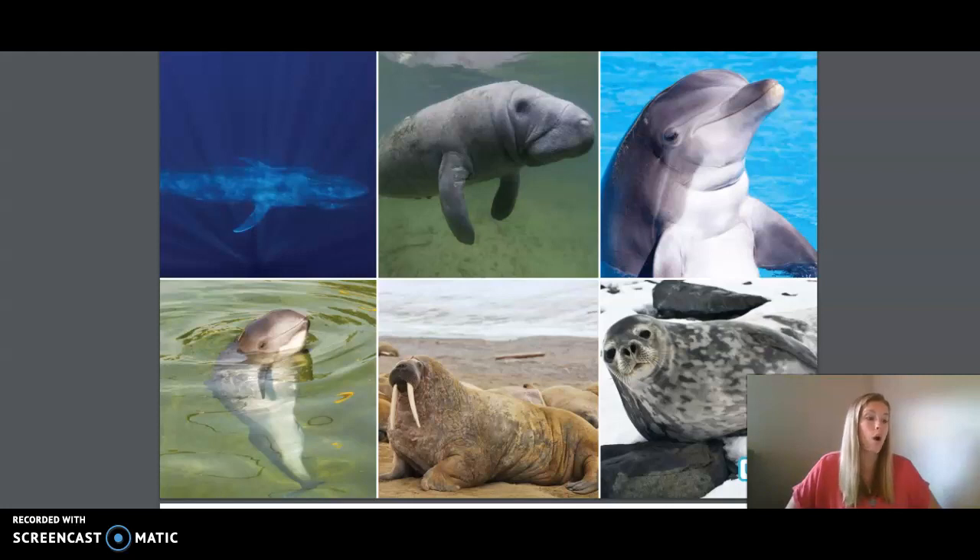Blue whales can grow up to 100 feet long — that's a little longer than a basketball court. Its tongue alone weighs more than three tons. Imagine that. Manatees and smaller whales, such as dolphins and porpoises, are also fully aquatic marine mammals. They share saltwater seas with walruses and seals, semi-aquatic animals that like to wander on shore just like Hilda hippo does. Marine mammals are believed by many scientists to have evolved from land mammals, and they share many of the same characteristics.